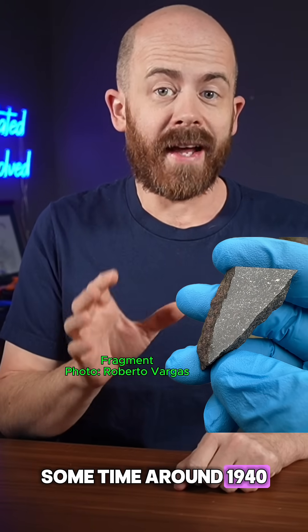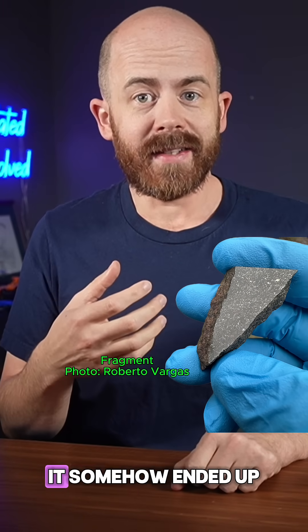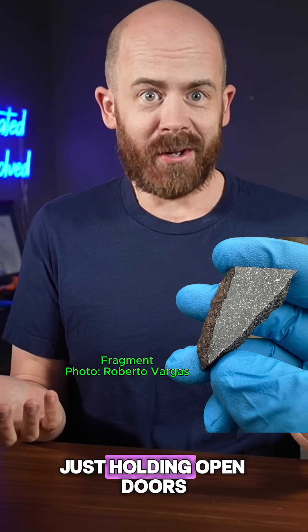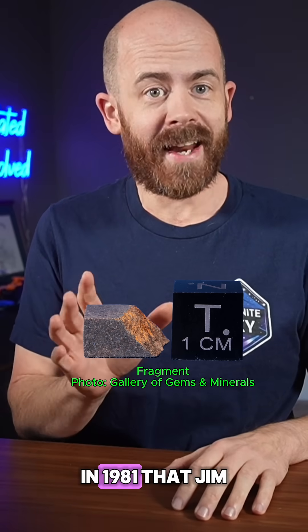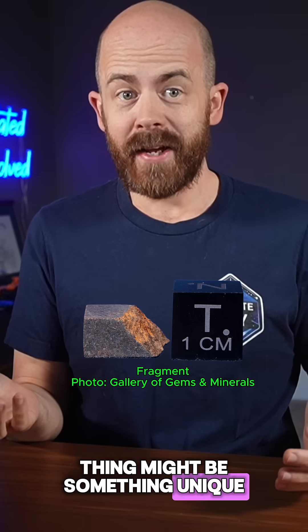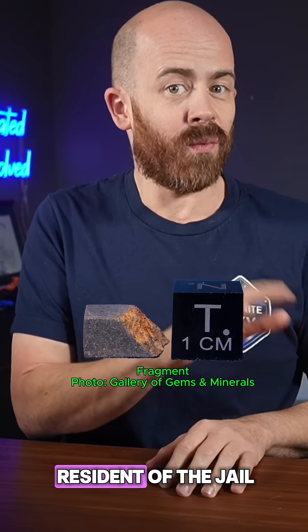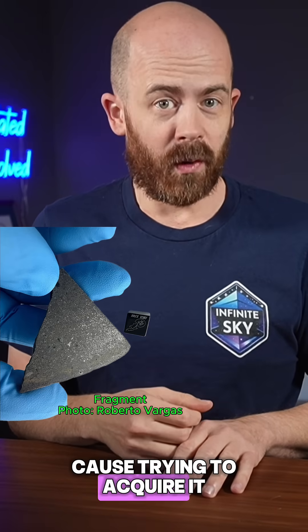Sometime around 1940, a large heavy rock was found in the area of Beaver, Oklahoma. It somehow ended up at the county jail and was used as a doorstop — not on display, not in a lab, just holding open doors. It wasn't until over 40 years later, in 1981, that Jim Westcott came upon the stone and realized that the thing might be something unique, and sure enough, it was — it was a meteorite. Jim did note in his letter describing the stone that he wasn't a resident of the jail at the time he found it, which probably helped his cause trying to acquire it.